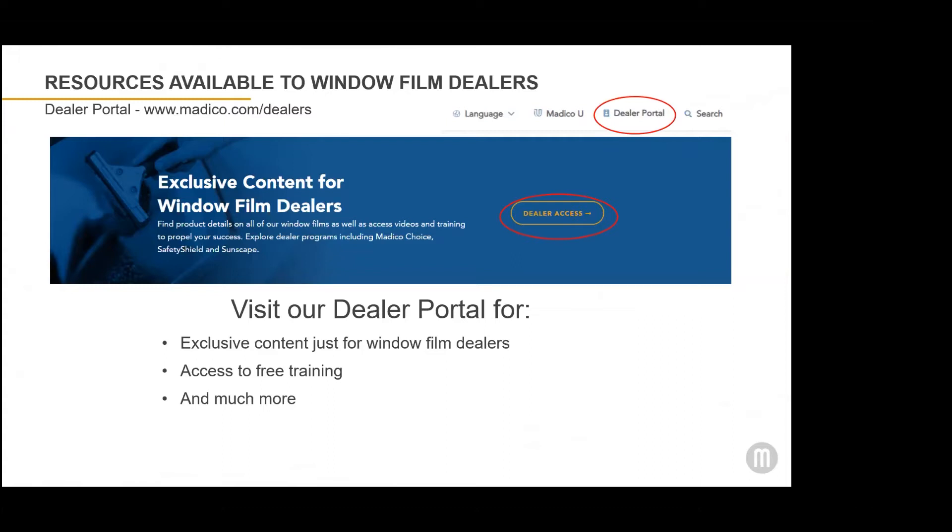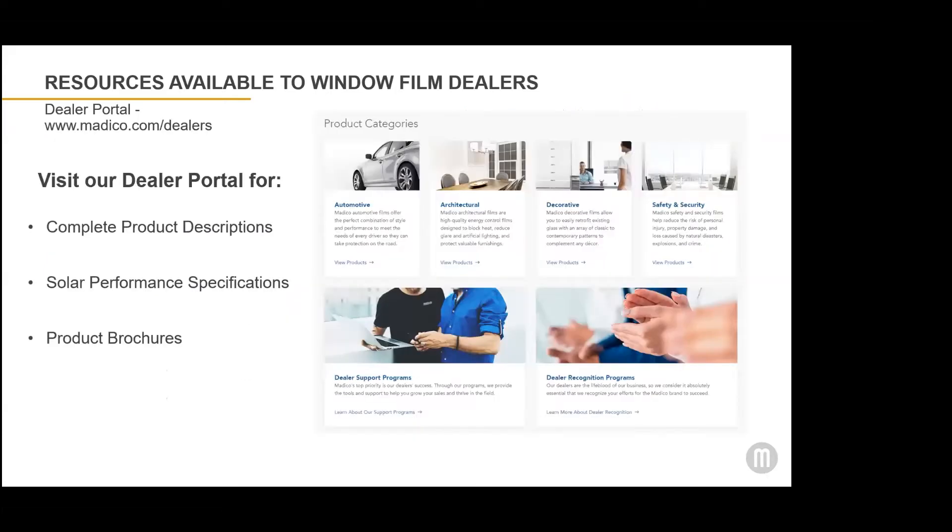First and foremost, on our resources available to Window Film Dealers is our website, matico.com. It's the best place for dealers to find marketing resources and information about what Matico offers our Window Film Dealers. Everything that we offer the Window Film Dealers, we like to call it our Matico Experience. There's an entire section of our website devoted to our Window Film Dealers called the Dealer Portal. You can access that by either clicking the Dealer Portal link at the top of the home page, or there's a Dealer Access button on the home page. Either of those gets you into the Dealer Portal. There's no login, no password required. The direct URL is matico.com/dealers.